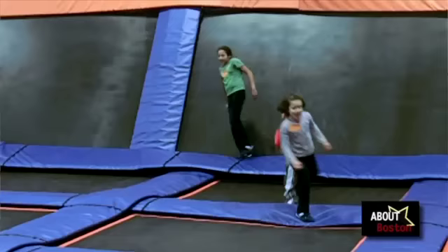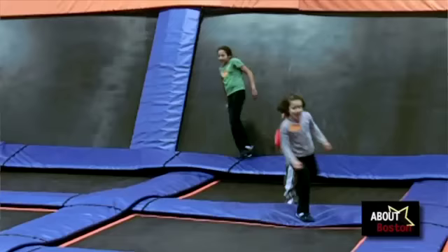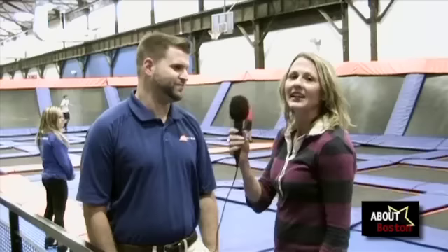So tell us what we see here now. This is our main court. This is where we basically do open jump — people can just jump with their friends, try new tricks, and also play basketball in our 13-foot basketball hoop.